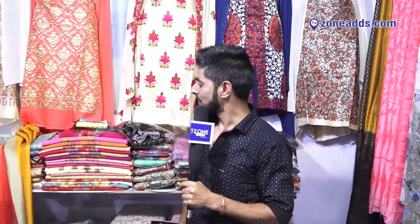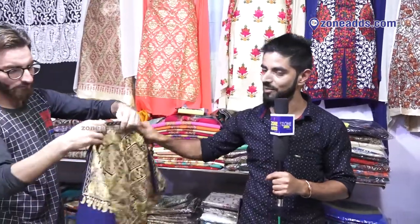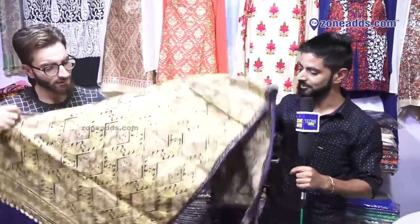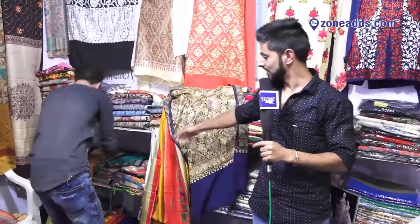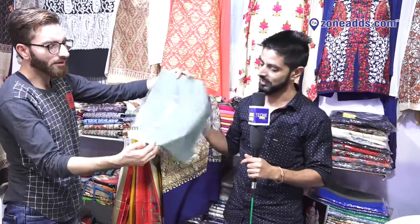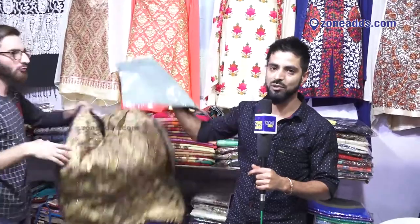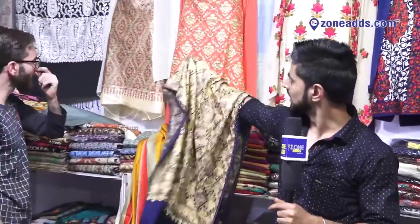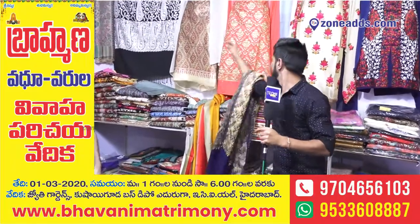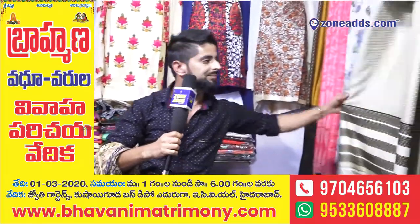This is a pashmina shawl — something special from Kashmir. The price range starts at 7,000 rupees and goes up to 50–60 thousand rupees. This one comes in needle work — it's a pashmina shawl.